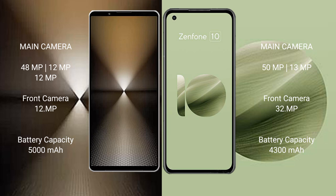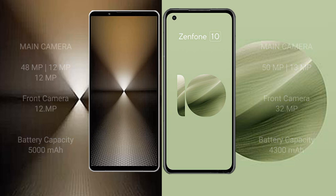Sony Xperia 1 Mark 6 has a 5000mAh battery with 30W fast charging support. Asus Zenfone 10 has a 4300mAh battery with 30W fast charging support.